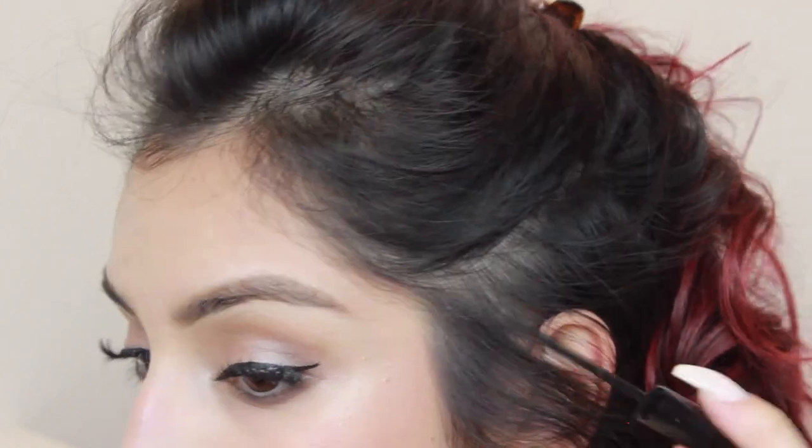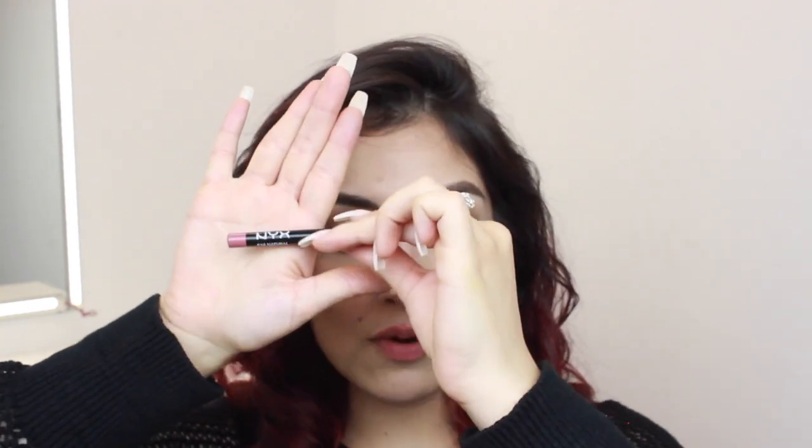To finish off the lips, I wipe off the lip balm we applied at the beginning. I'm taking the NYX lip liner in the color Natural — a nude pink-brown color — and lining my lips. Then I take the Wet and Wild lipstick in the color Bear It All and just dab it on.